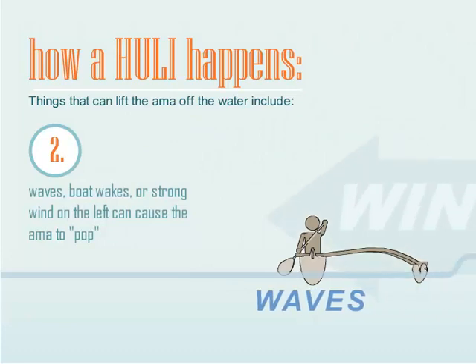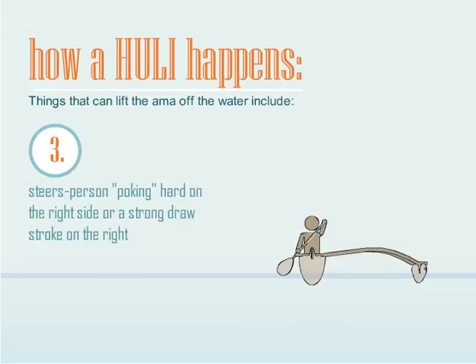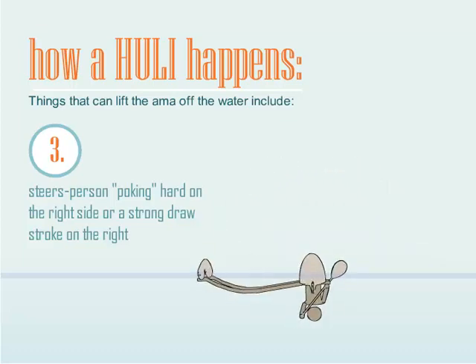Waves, boat wakes, or strong wind on the left can cause the Amma to pop. A steersperson poking hard on the right side, or a strong draw stroke on the right, can also cause it.